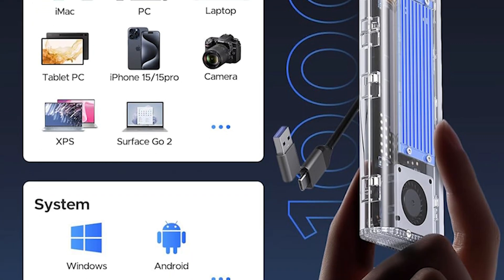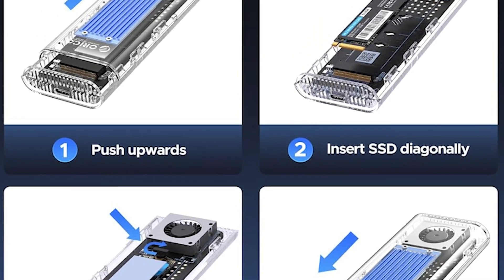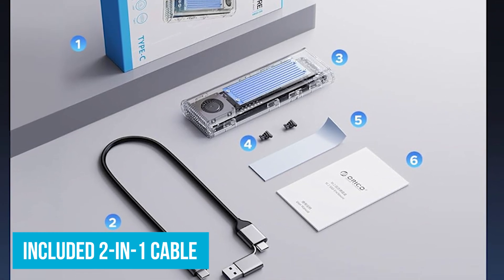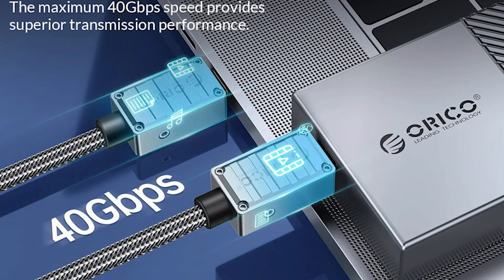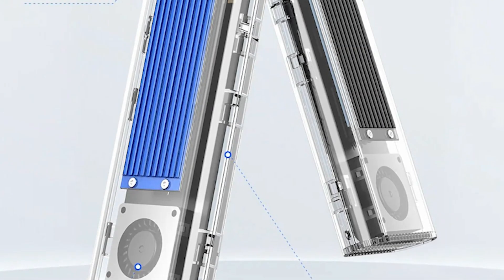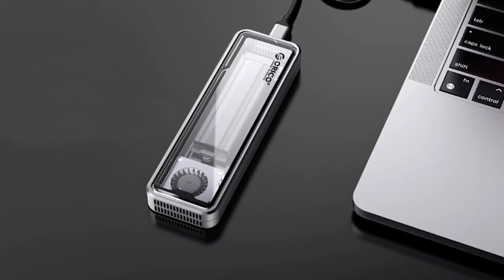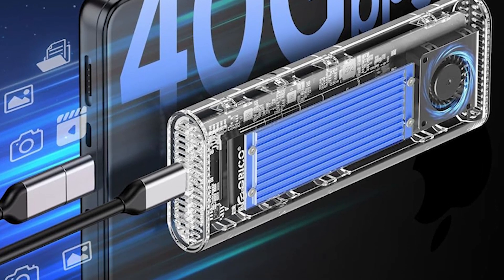It works seamlessly with Mac, Windows, and Linux systems, requiring no extra drivers, making it easy for anyone regardless of tech expertise to use. The included 2-in-1 cable is a nice touch, offering both USB-C to A at 10GB per second and USB-C to C at 40GB per second connections. This versatility allows you to connect to computers, game consoles, tablets, and more. The cable also supports PD100W fast charging. The transparent, tool-free design lets you quickly install or swap out SSDs without any hassle.